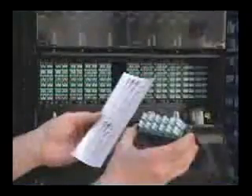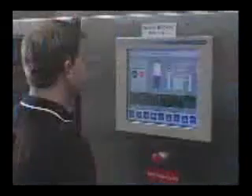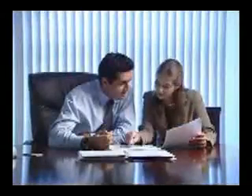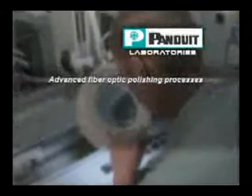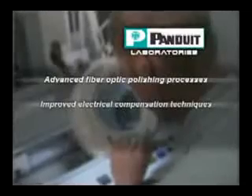But is this the right solution for you? You can be sure, since it was developed by Panduit Laboratories — a collaboration between our research teams, scientists, alliance partners, and other organizations to develop leading-edge solutions that help you stay ahead of technology advancements and keep in step with evolving business trends. As a result, Panduit QuickNet utilizes advanced polishing processes and fiber-optic technologies and improved electrical compensation techniques to deliver 10-gig network performance.